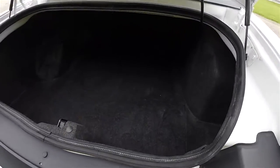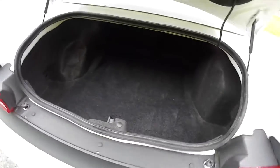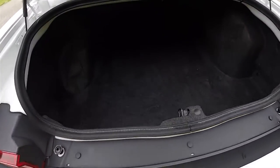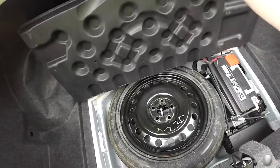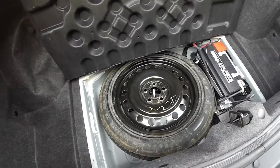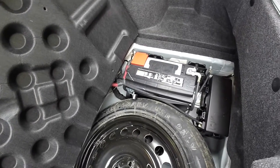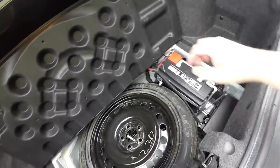Looking at the luggage area, for a car of this size the space is very nice and spacious — fully lined and carpeted. It is affected, however, by a high lift-over height. Underneath the floor mat you have a compact spare tire with jack and tools. For better weight distribution, the battery and fuse boxes are also located back here.